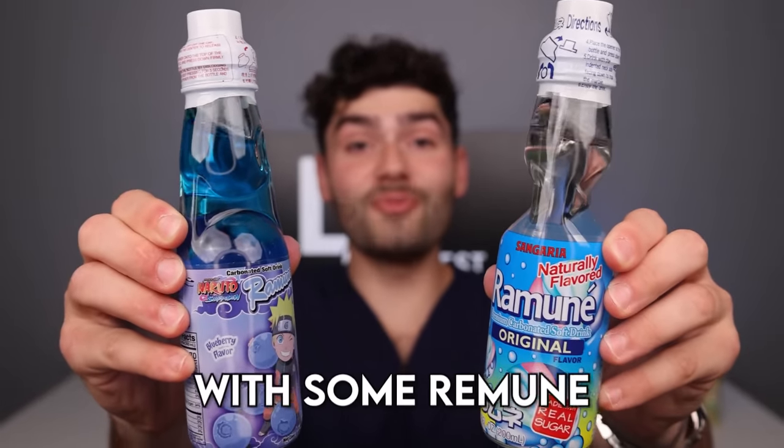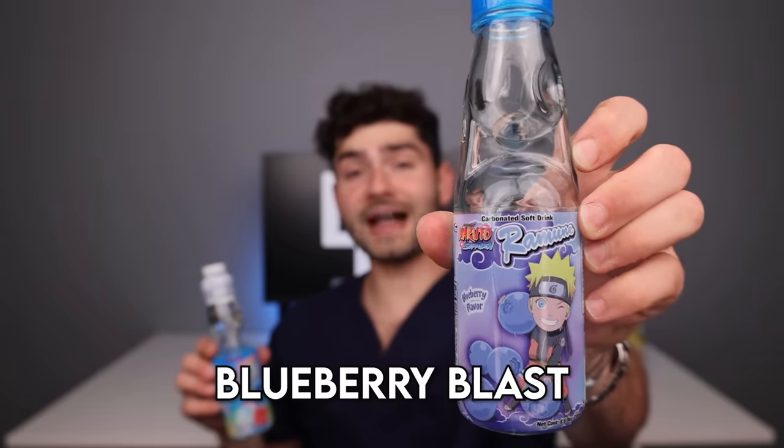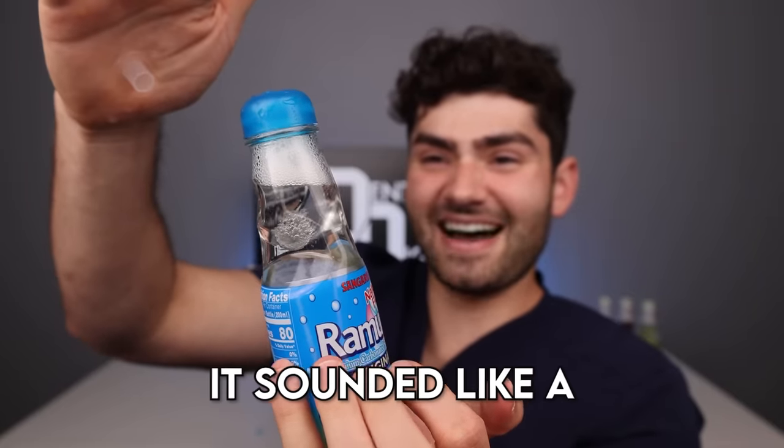Let's wash it down with some ramune. There's a little marble on top that we gotta pop. Whoa, look at that — it's bubbling and you can see the little marble on the bottom now. This smells delicious. Naruto's blueberry blast flavor was good but let's try the original ramune. Now we gotta pop the top — it sounded like a fart. It tastes like bubble gum flavored soda.